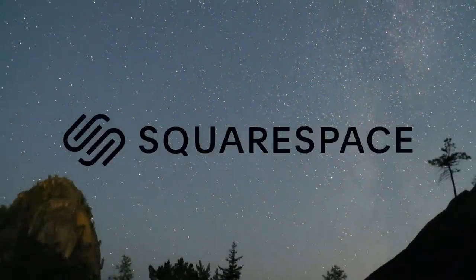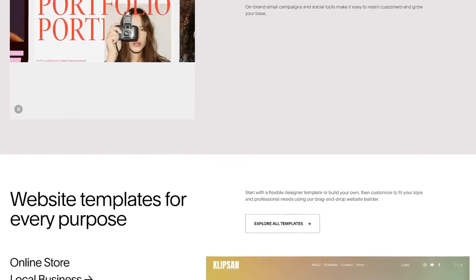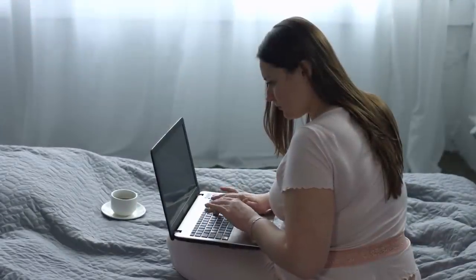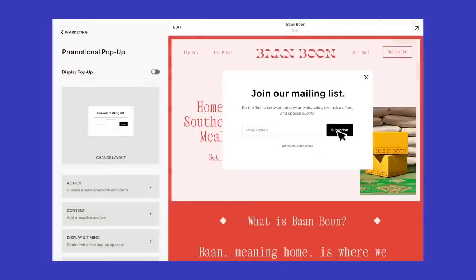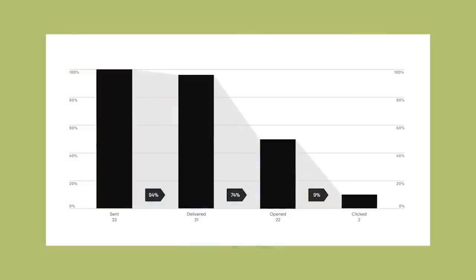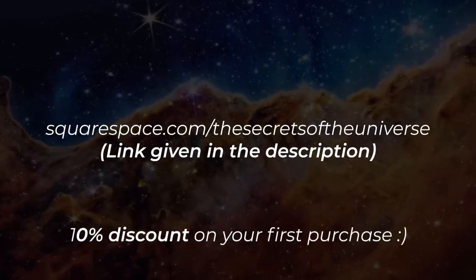This video is sponsored by Squarespace. If you have no coding experience but want to establish an online presence — building a website or e-commerce store — Squarespace has got you covered. It offers powerful blogging tools, extensions to connect trusted third-party tools, and email campaign features to gather subscribers, promote sales, and offer discount codes, with built-in analytics. Visit squarespace.com/thesecretsoftheuniverse and use the link in the description for 10% off your first purchase.